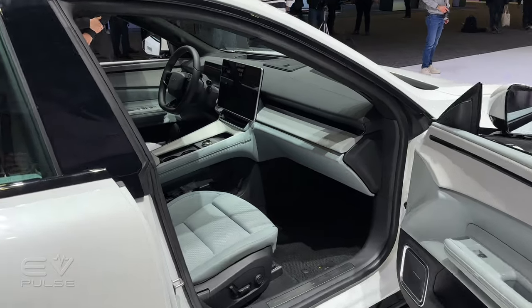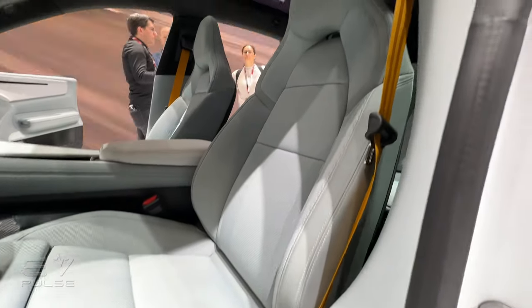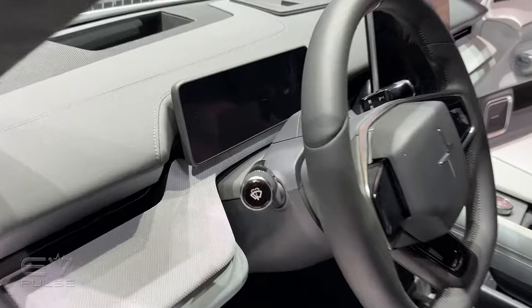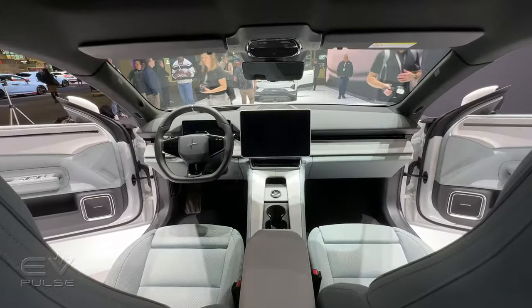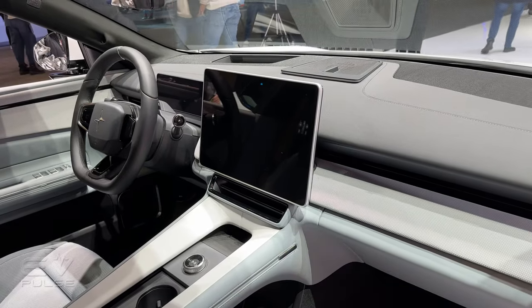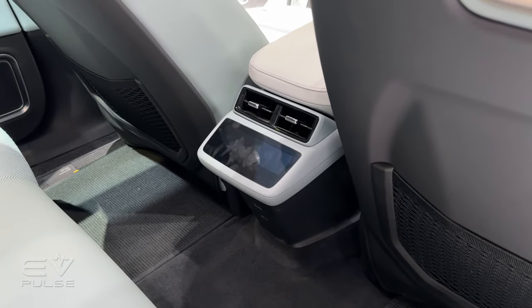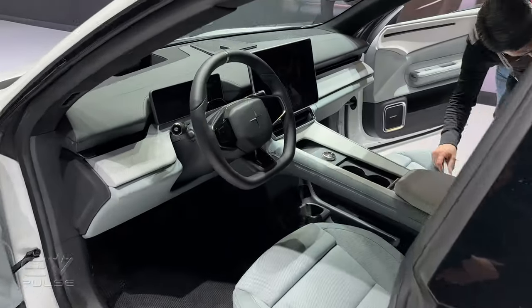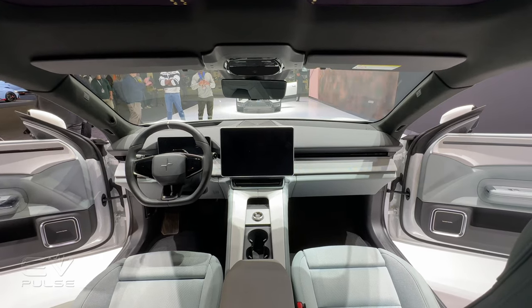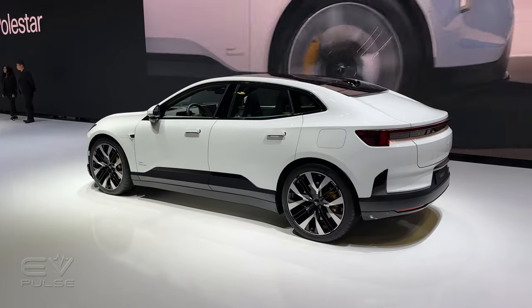Just like the automaker's other products, the Polestar 4's interior is beautifully designed and loaded with great tech. There's an available Nappa leather package, with a real emphasis on sustainable and recycled materials. There's a 10.2-inch digital instrument cluster and a 14.7-inch head-up display included with the optional Plus Pack. Dominating the dashboard is a 15.4-inch screen home to a Google-based infotainment system with Google Play Store, Google Assistant, Google Maps, and Apple CarPlay. If other Polestar vehicles are any indication, this system should be absolutely fantastic — incredibly speedy, responsive, and easy to use.